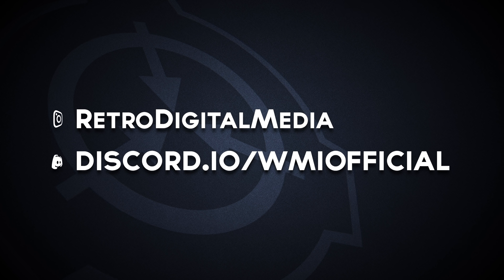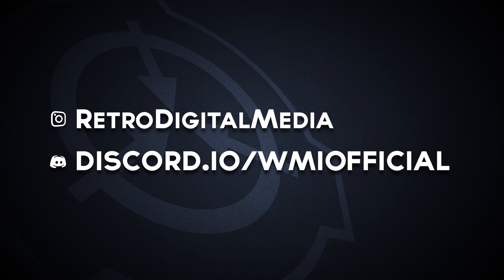We'd like to thank all of our sponsors and Kickstarter backers for their support over the past year. If you would like to support us on our next film, go ahead and follow our social media or join our Discord server.